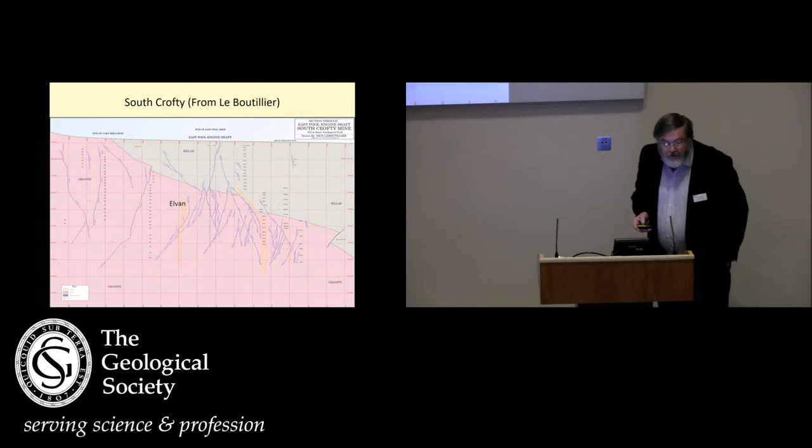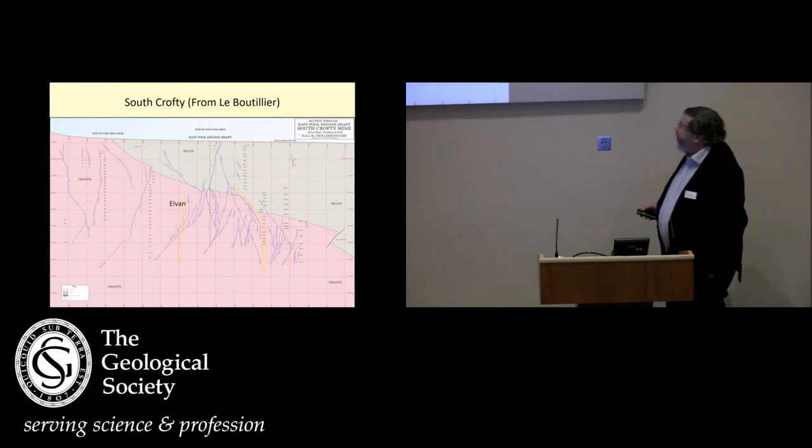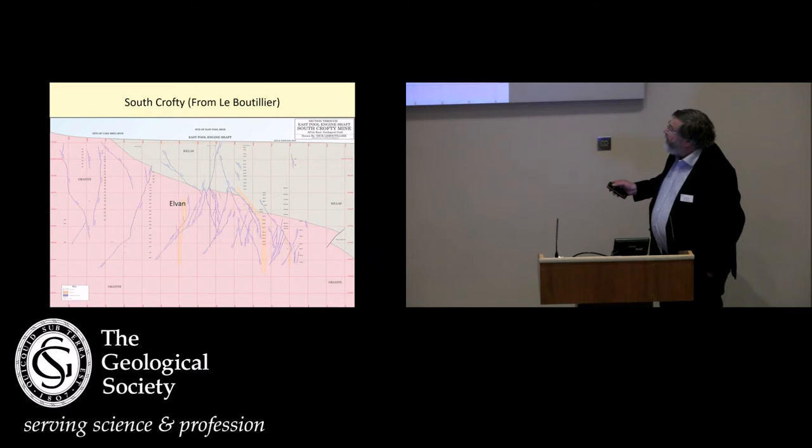They're obviously very closely related to the mineralisation. This is a section of South Crofty from Le Boutillier, and you can see here the mineralisation, the veins, and the elvens following the same structures. If you read the report for South Crofty, they're actually capping the mineralisation here. This is granite, this is metasediment, so very closely related in time.